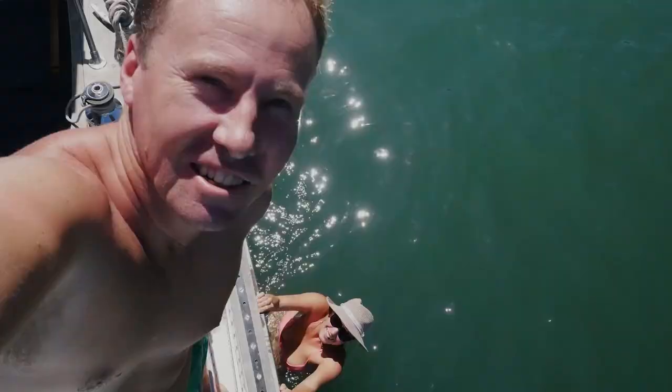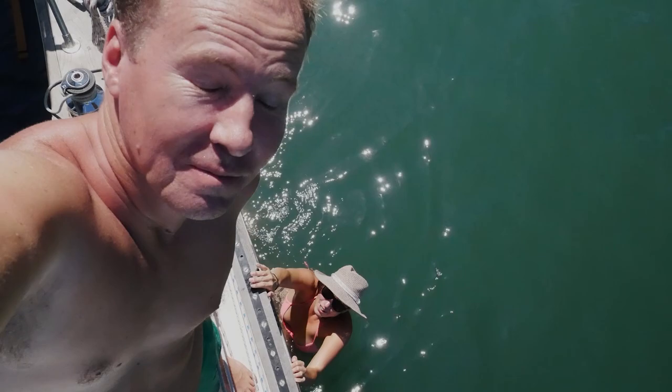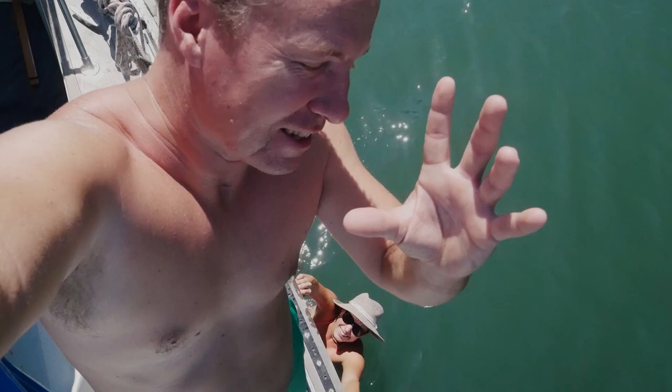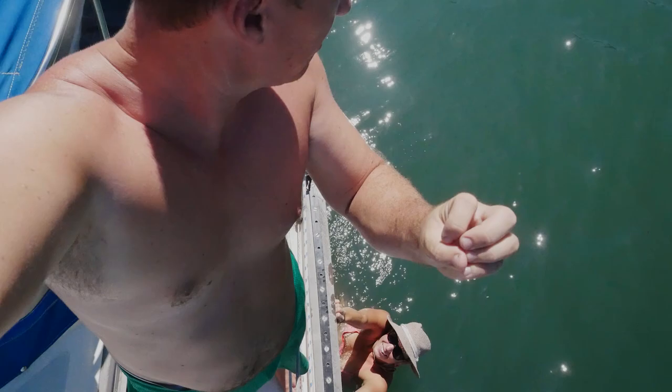We might go to shore this evening to try and find some pupusas for somebody's birthday. A pupusa is what everyone really wants to know about — it's kind of like a round, filled tortilla. They make it round, stuff it, and then flatten it out. Pretty tasty.